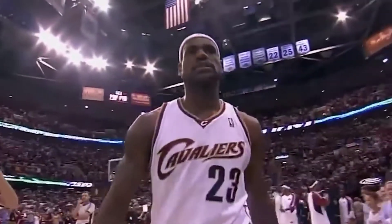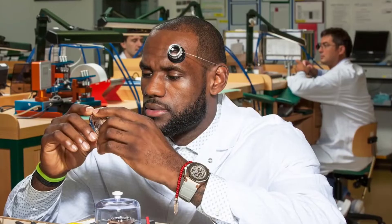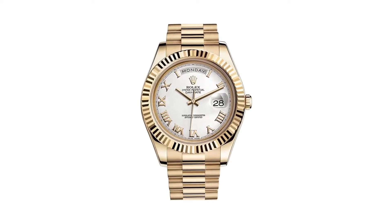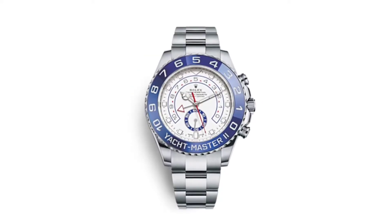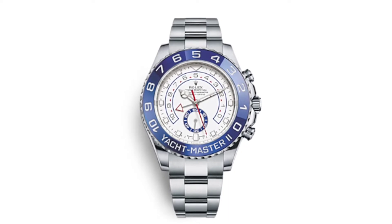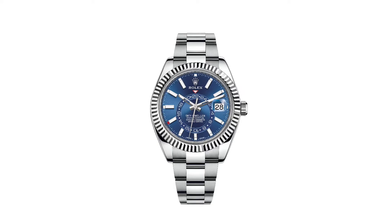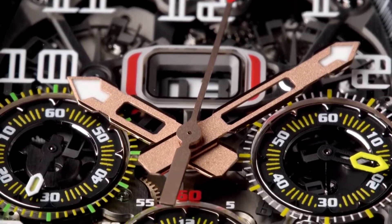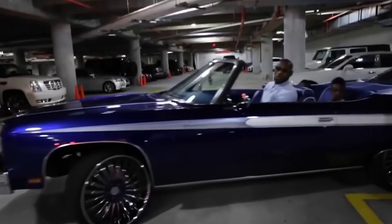Rolex Collection. LeBron James is definitely a man of time, and this is clear with his $1,000,000 watch collection. The collection includes a Rolex Day-Date II valued at close to $31,500, a Rolex Yacht-Master II valued at near $18,750, and a Rolex Sky-Dweller with a price tag of $33,500. He also owns a $317,000 Richard Mille. It's understood that LeBron James likes to add to his impressive luxury watch collection each time he hits a major milestone in his NBA career.